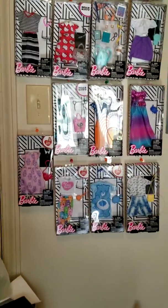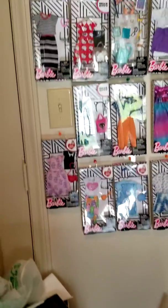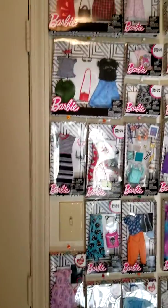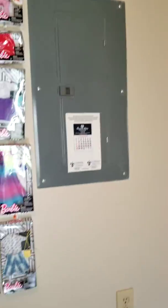I decided to display some of my Fashionista fashion collection on the wall as artwork with push pins — it's colorful and it also gives me a reference for what I already have, so when I go out I won't keep buying duplicates. I've got a tub full of these that still need to go up on the wall.